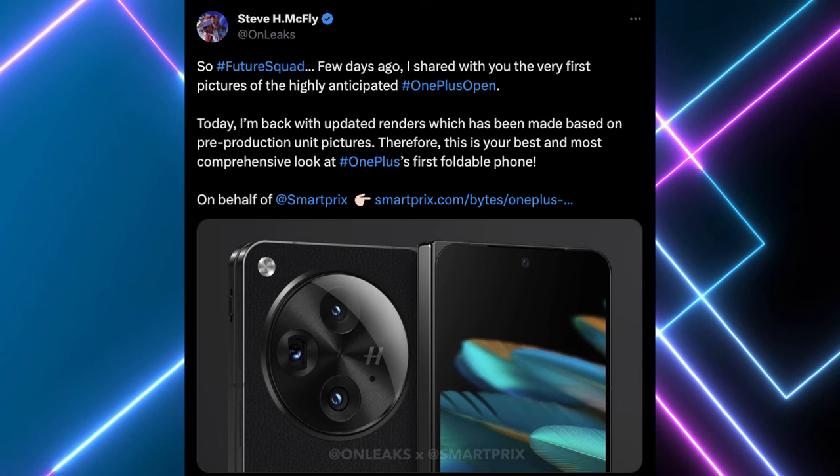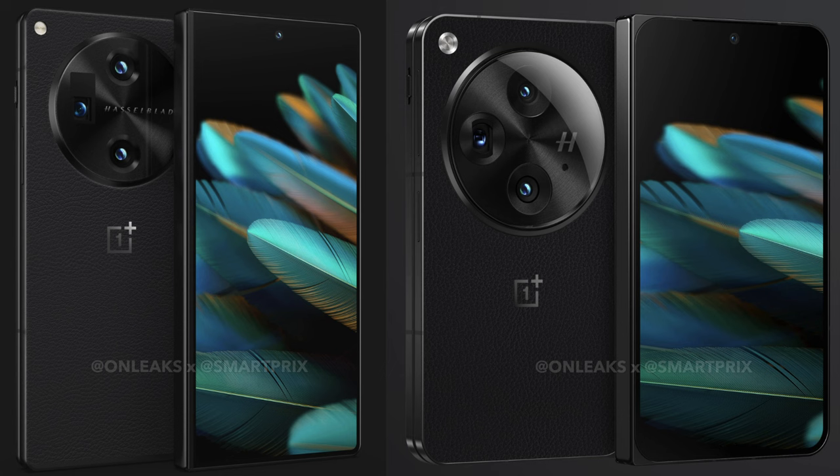The renders are coming from the same person with a very reliable track record, known as OnLeaks. He's saying that today he's back with updated renders based on pre-production unit pictures, making this the best and most comprehensive look at OnePlus's first foldable phone. Since the change from last week's renders, this one hasn't really changed much. The big change is in the aspect ratio — it's going to look more like the Pixel Fold versus the Z Fold 5.